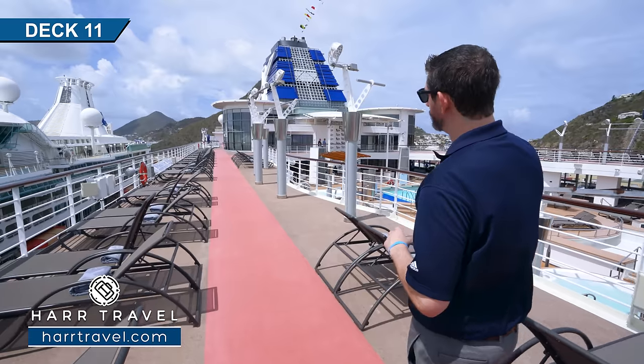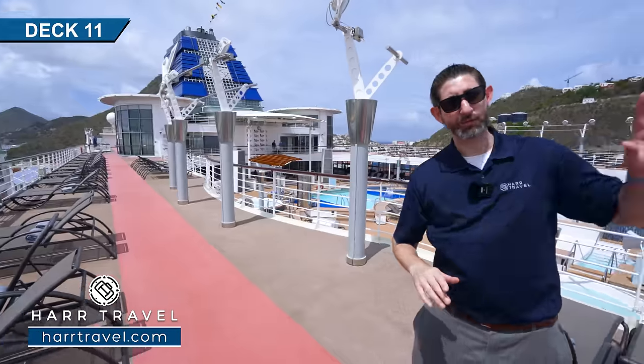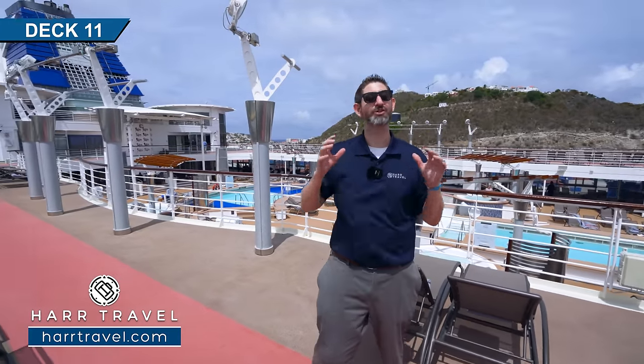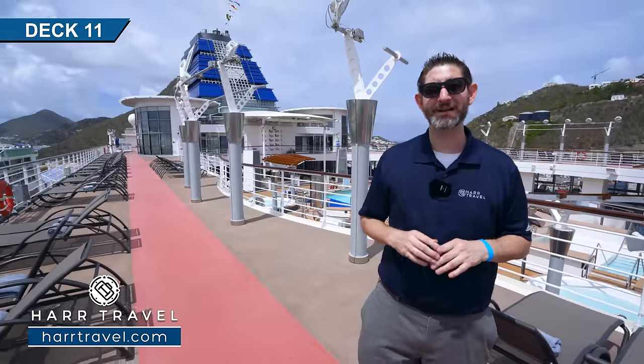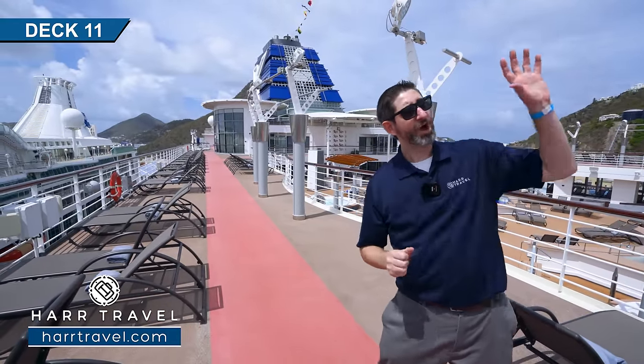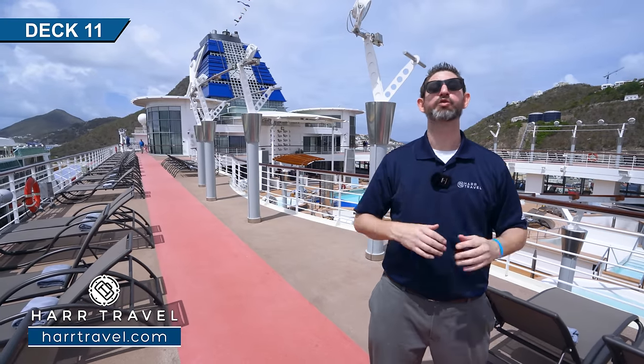Just for point of reference we're heading aft on the ship right now. If we were to head forward we'd head right up to that beautiful retreat sun deck — it looks incredible. All the new retreat amenities for the suites they have on board — they've really done an incredible job. Also in the front of the ship you're gonna find the main lounge and the solarium.